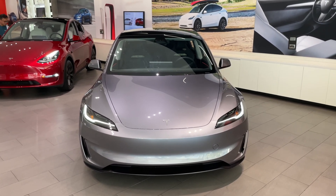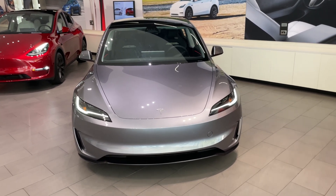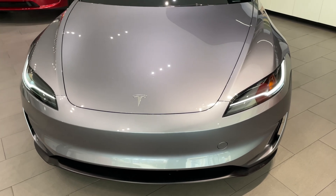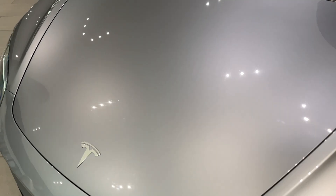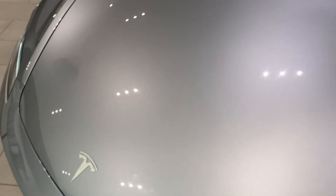This is the Tesla Model 3 Performance — Tesla's coolest vehicle. Starting in the front, this actually looks different from the normal Model 3. It's finished in Tesla's brand new Quicksilver paint, which looks very cool.